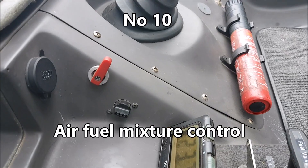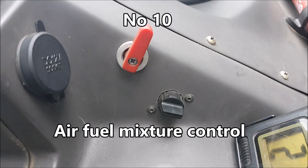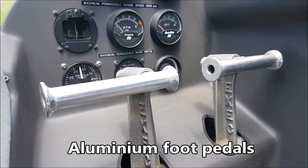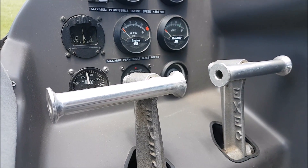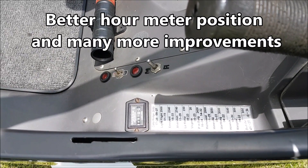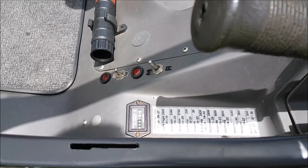In-flight air fuel mixture control. Aluminum foot pedals that do not interfere with the compass. The hour meter is fitted in a much better position and is easy to read.